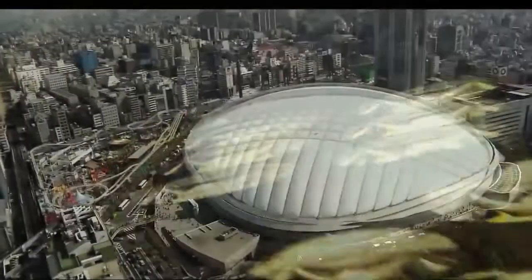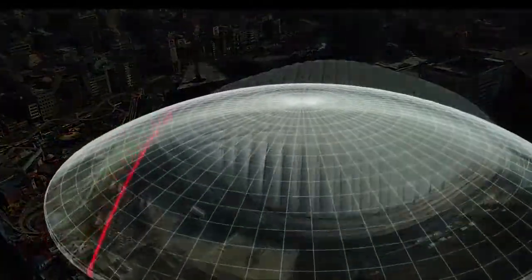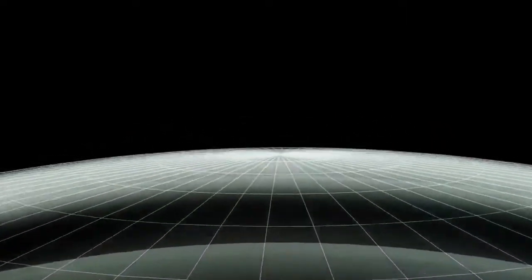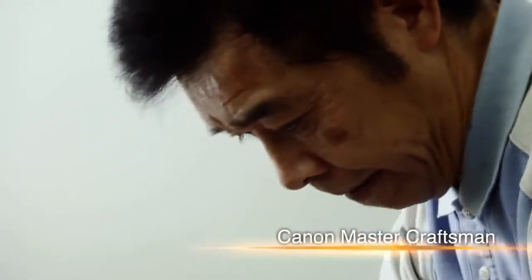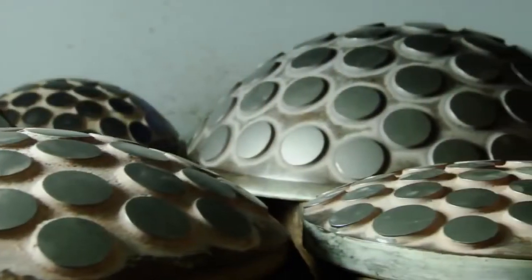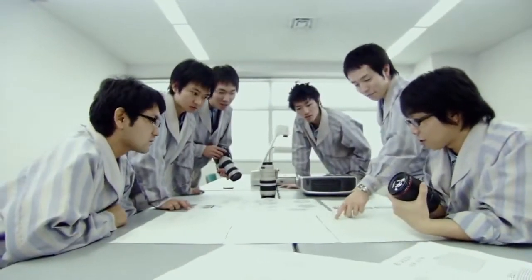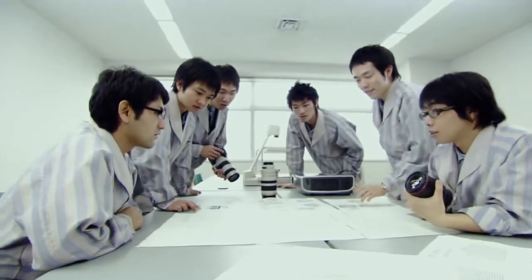The finished lens is so precise that if enlarged to the size of the Tokyo Dome stadium, the margin of error would be less than the thickness of a business card. Canon's polishing tools are made by master craftsmen with decades of experience. It's here that traditional craftsmanship meets leading-edge technology. Canon innovation is the history of the camera lens.